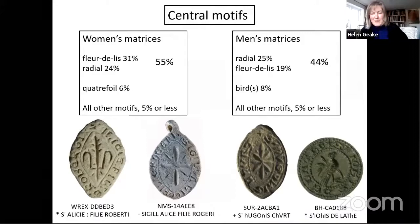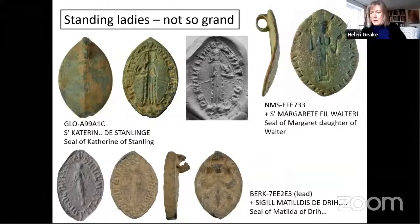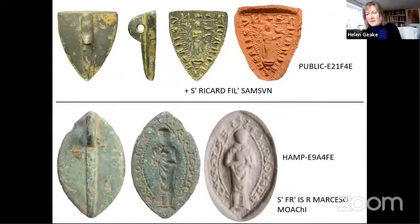Are there any motifs that reliably distinguish women? Our stereotypical central motif for a woman's seal is the standing female figure, but we've only got ten of those recorded on the PAS database, mostly on copper alloy matrices. Some are quite grand — two with shields of arms, or Beatrice with a hawk with jesses — but others are less grand, including a lead matrix with rather poor workmanship. Catherine of Stanling is particularly charming, holding a squirrel rather than a hawk, which feels a bit less grand. We also have some very similar standing figures on men's seals and on monks' or clerics' seals.